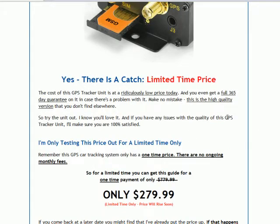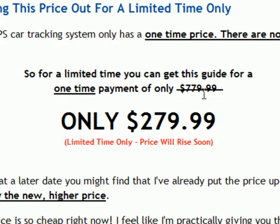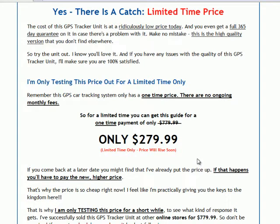There is a catch: there is a limited time price on this unit. The unit is going today — we used to sell it for $779, but now we're doing a test price for a limited time only, and it's now selling for $279.99. That's a limited price. If you go to the website at a later date, you might find that the price has gone back up, and I'm afraid you'll have missed out. So try and get to the website as quickly as you can to make sure you get the limited time price.